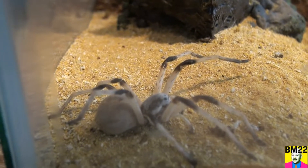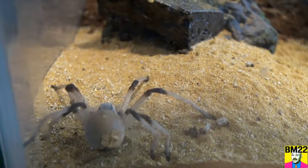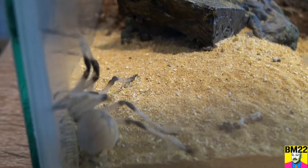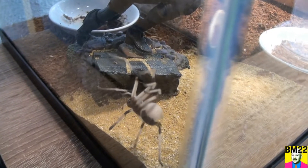He hasn't done any digging here. And he spends most of his time either on the Black Widow statue or hanging upside down from the ceiling.